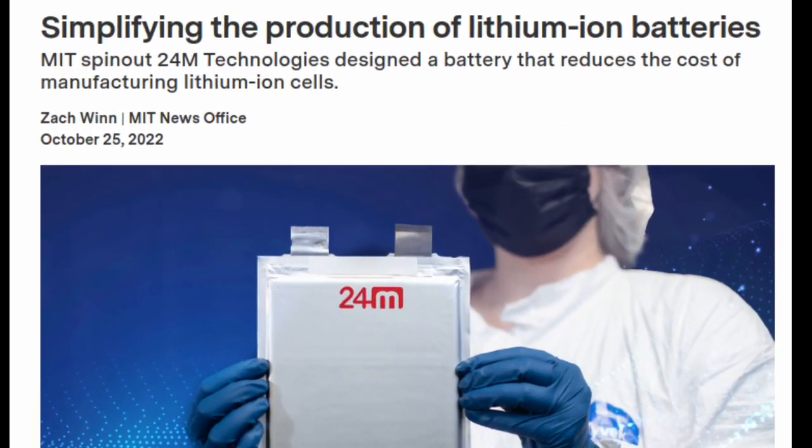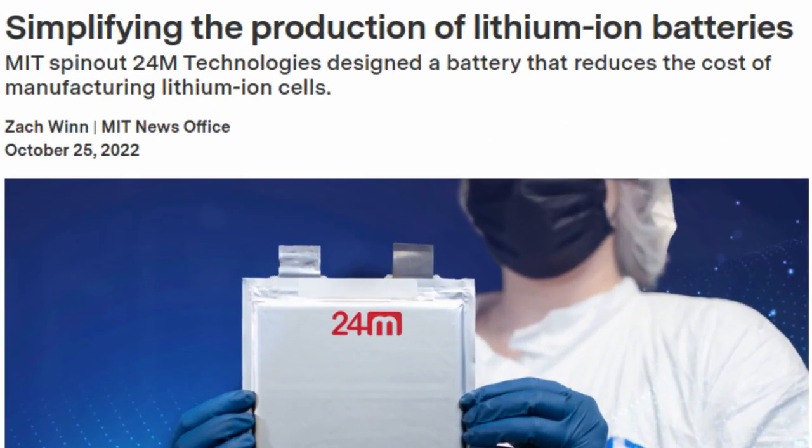When it comes to battery innovations, much attention gets paid to potential new chemistries and materials. Often overlooked is the importance of production processes for bringing down costs.